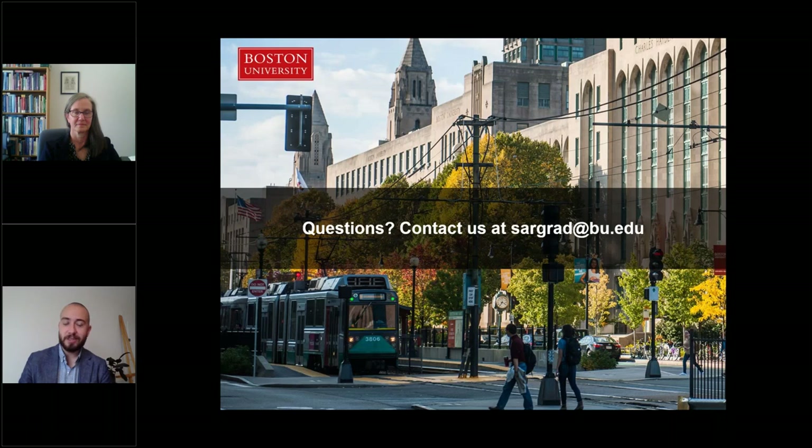That concludes all of the information we wanted to share with you today. We know you likely have more questions, so we encourage you to reach out at sargrad@bu.edu. Thank you for tuning in — we hope to connect with you soon. Take care.